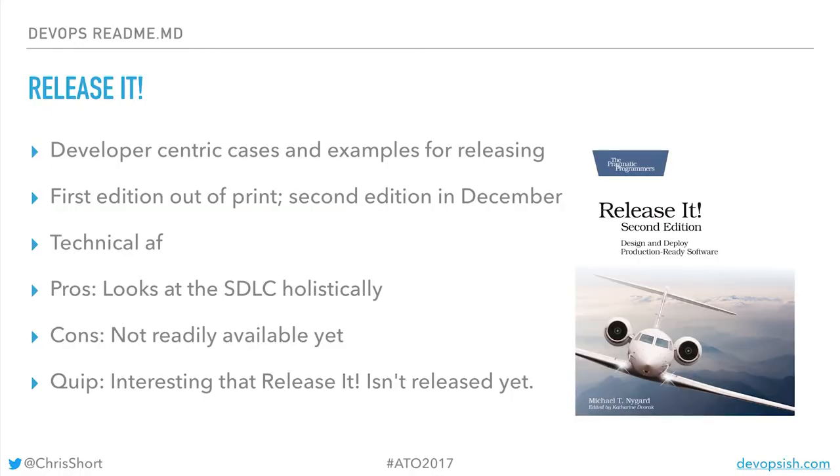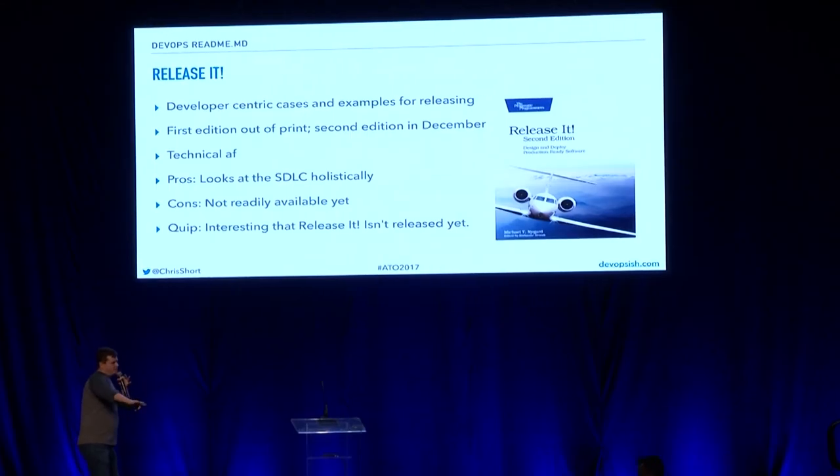Release It — this one's kind of funny because it's in between editions. It's by Michael Nygaard, great book, but it's not released yet — coming later this year. Great book on being very technical around software deployments and software development life cycles.